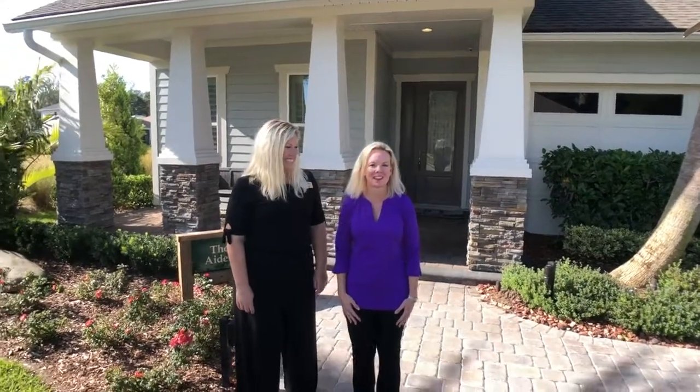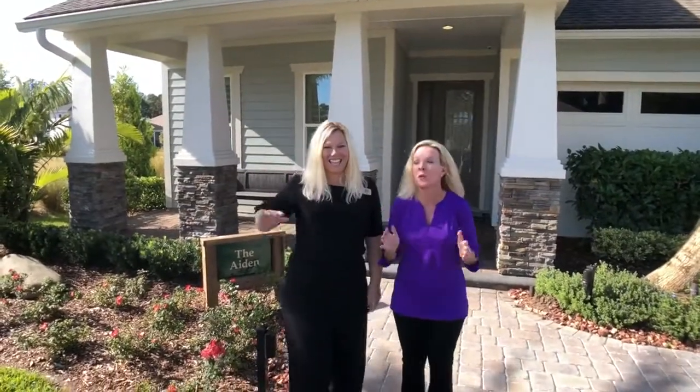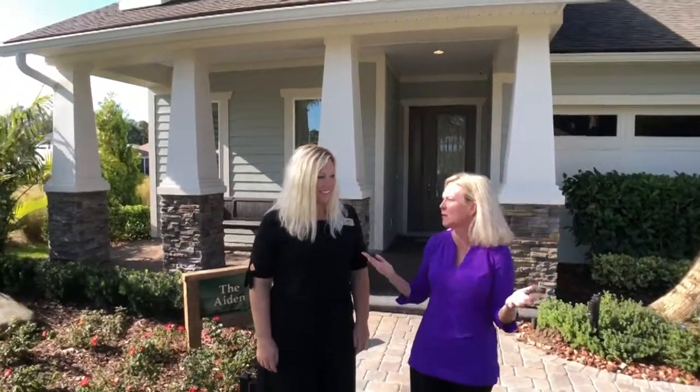Hi everyone, I'm Heather from the Nocatee Welcome Center and it's Walk Through Wednesday. I'm so excited to be with my good friend Kelly of ICI Homes. We are in the beautiful community of the Settlement at 20 Mile and this community is fast selling out. Today we're gonna go through the Aiden model, and Kelly's gonna talk about what they have remaining.